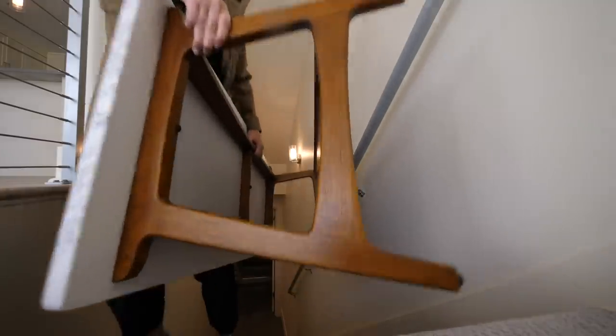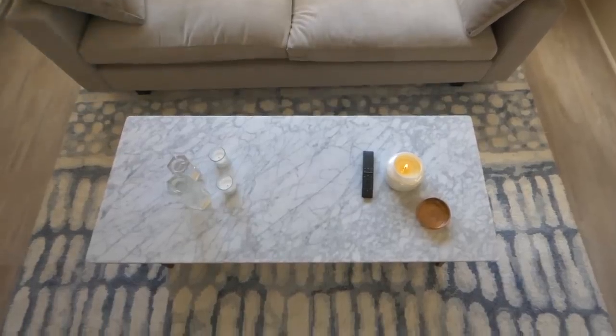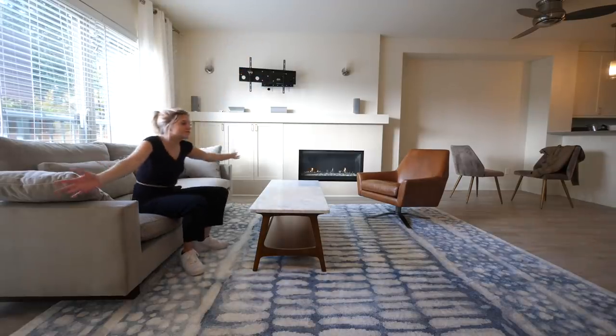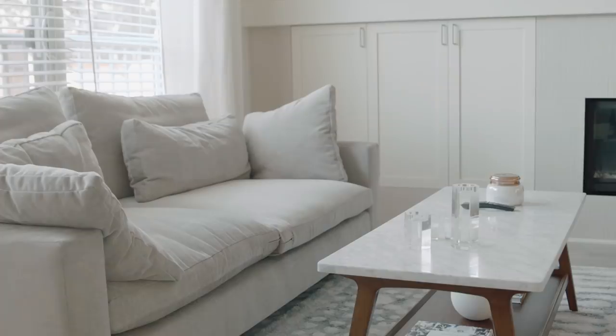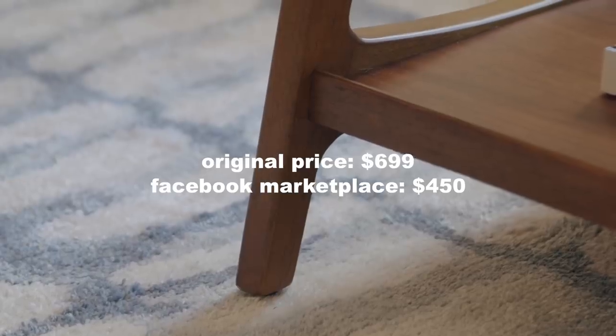The coffee table was the last thing that I got for this room, and it is amazing. It's got this beautiful mid-century look. This is like that moment where it's finally starting to feel like a home. This is from one of my favorite brands, and I know that brand new this costs $700 — I scored it on Facebook Marketplace for $450.